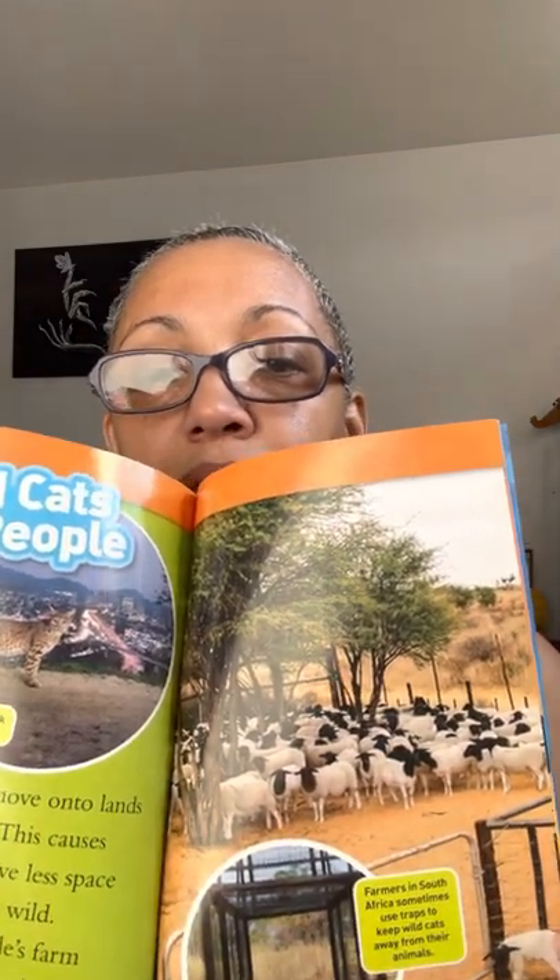Wild cats and people — some people move into lands where wild cats live, and this causes problems. The cats have less space to live and hunt in the wild, so they might hunt people's farm animals instead. People want to protect their animals. A bobcat walks in a large park in Los Angeles, California. Farmers in South Africa sometimes use traps to keep wild cats from their animals — if they didn't put these traps, all the farm animals could get eaten by wild cats.